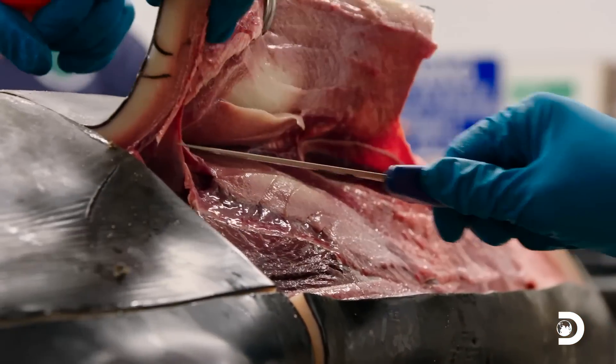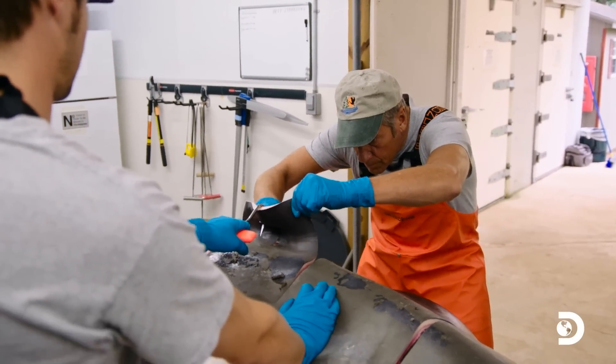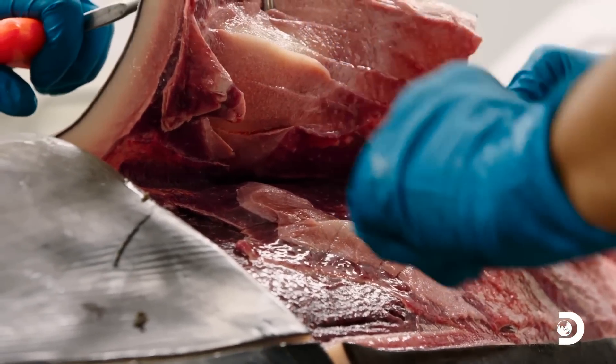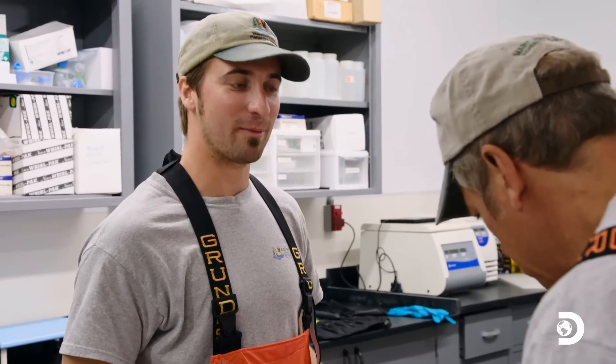We're also looking for signs of blunt trauma and any kind of hemorrhage under the blubber. So if you see anything that looks like that, let me know. I see everything that looks like that. As much as I enjoy sushi, I think I'm probably going to have a steak tonight.